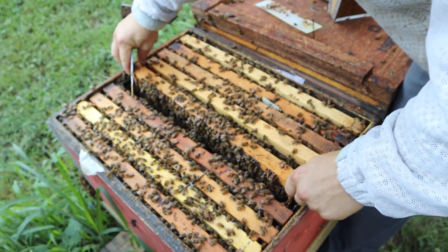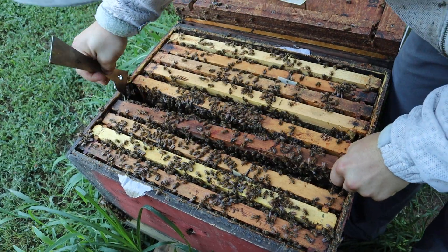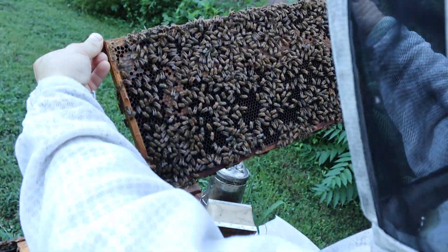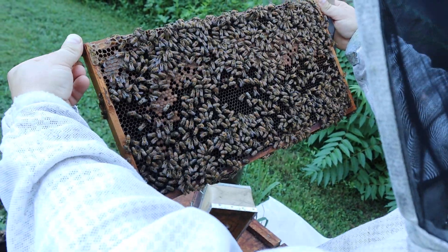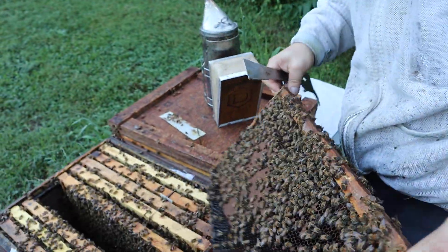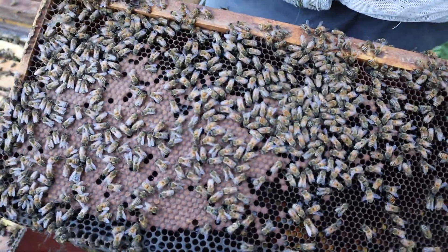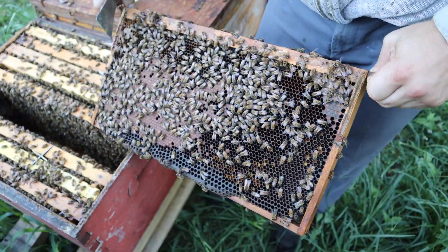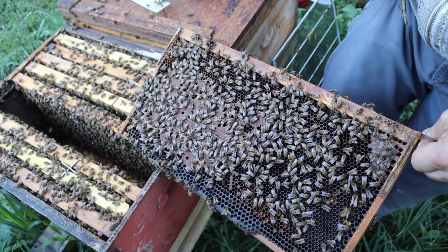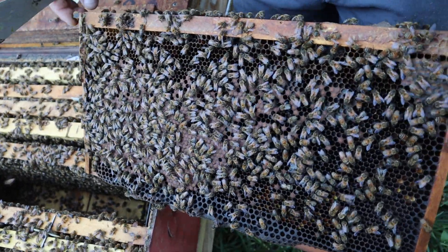We're feeding a pollen patty to smooth out the nutrition. We'll throw another ultra bee patty on here in a second. I could tell by the pattern on that last frame that this queen is doing a good job. There are eggs and a little bit of capped brood — as it emerges she's laying it right back up. During summer I don't expect perfect patterns, but when you're seeing queens getting it that tight, you know they're holding back — not going full throttle. If I can get a pattern like this, that's a really good sign to me.